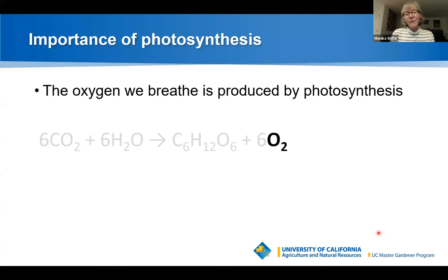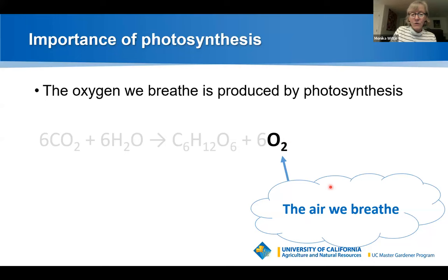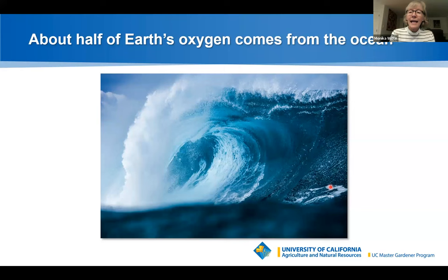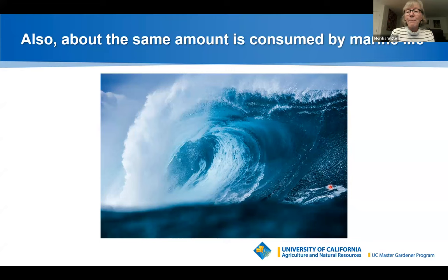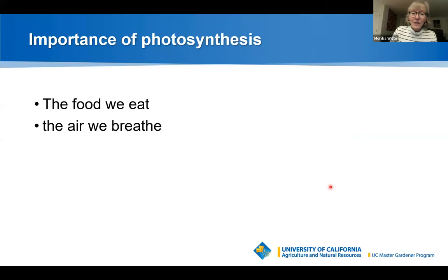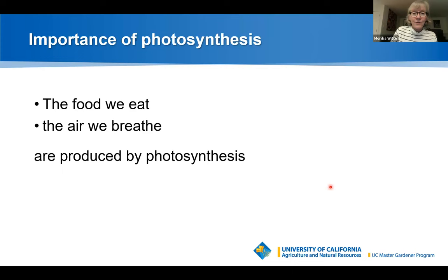The other critically important thing about photosynthesis is that the oxygen we breathe is produced by it — there is no other source. About half of earth's oxygen comes from the ocean, mostly from plankton, drifting plants, algae, and bacteria that photosynthesize, and roughly the same amount is consumed by marine life. Photosynthesis is super important: the food we eat and the air we breathe are produced by it, and without it we would not exist.